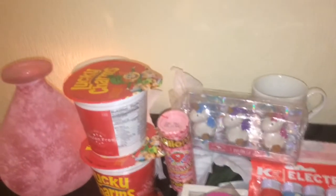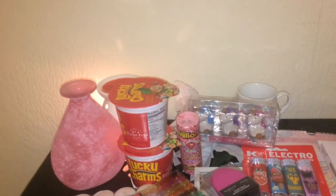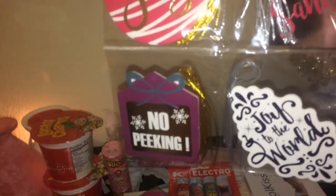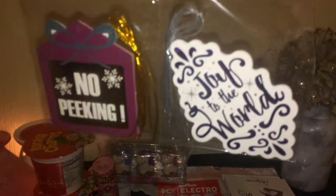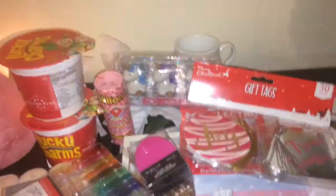Next I got some gift tags — 30 in a pack — and I just thought, nobody's gonna think they're from Poundland, are they? Got 'Joy', 'From Santa', 'Joy to the World', and for 30 for a pound that's just a bargain.